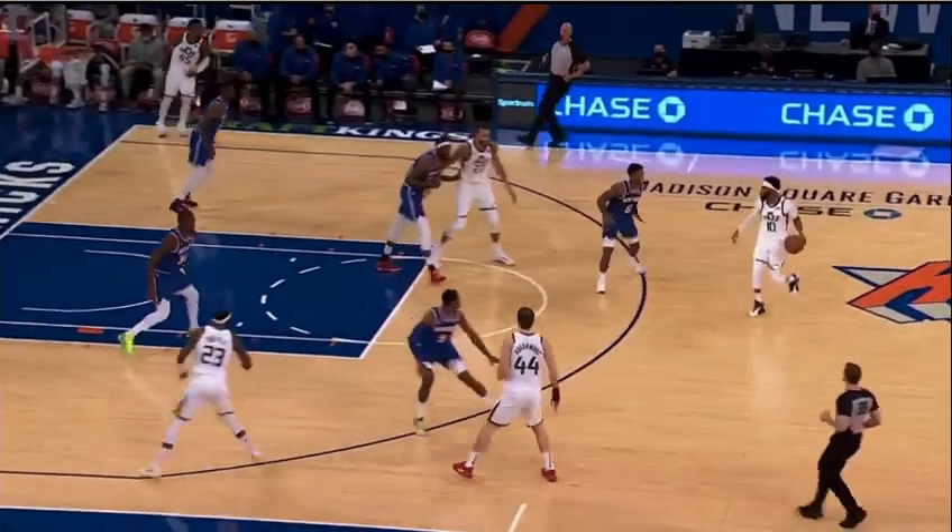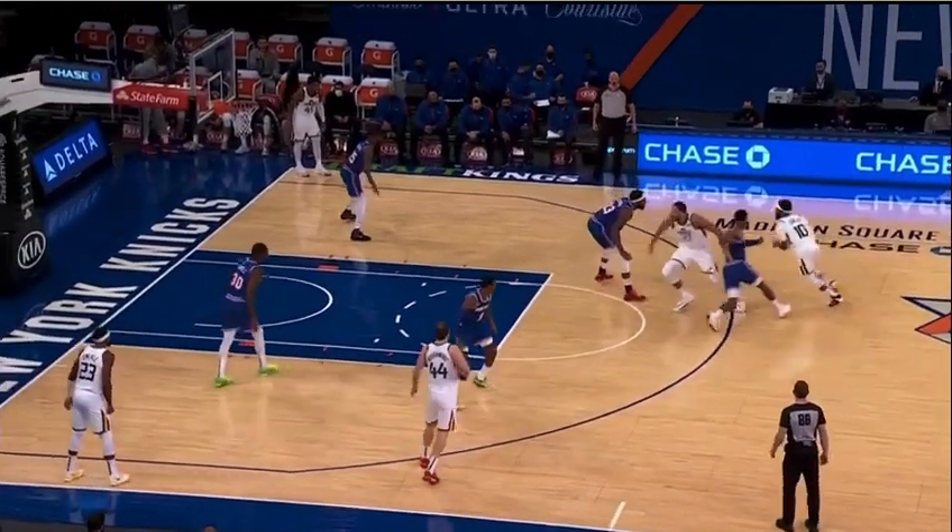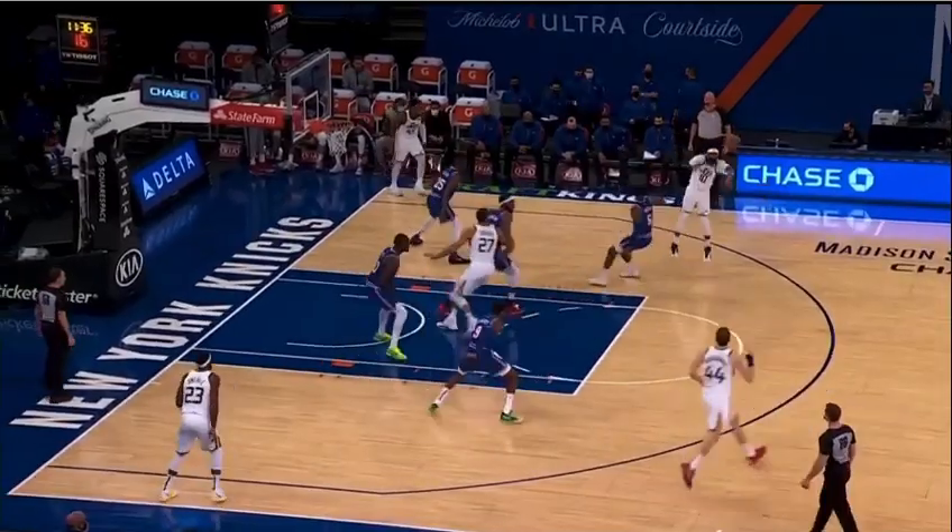The New York Knicks have been maybe the NBA surprise out of the gate, sitting at 5-3. But how are they getting it done?